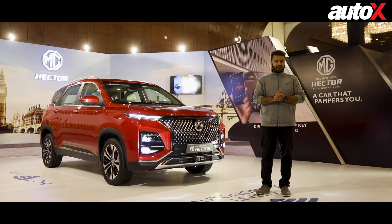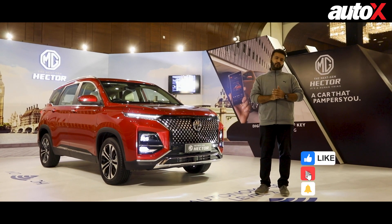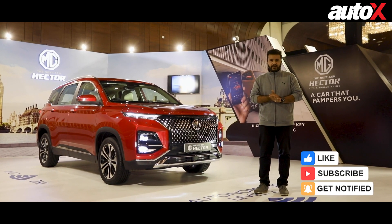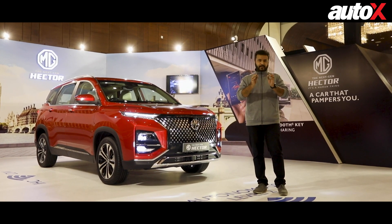But before we start with this video, it will really help our channel if you subscribe to the Auto X channel for all the latest updates from the Indian and global automotive industry. So it's time to begin.